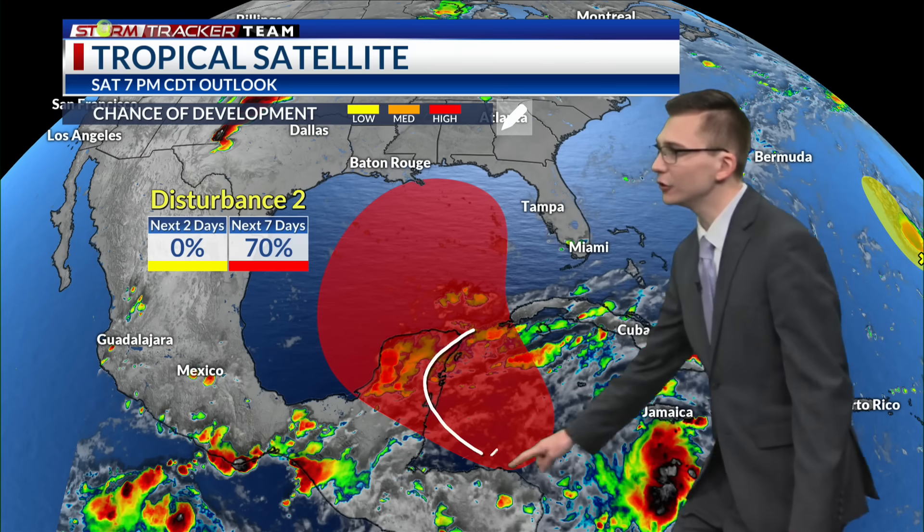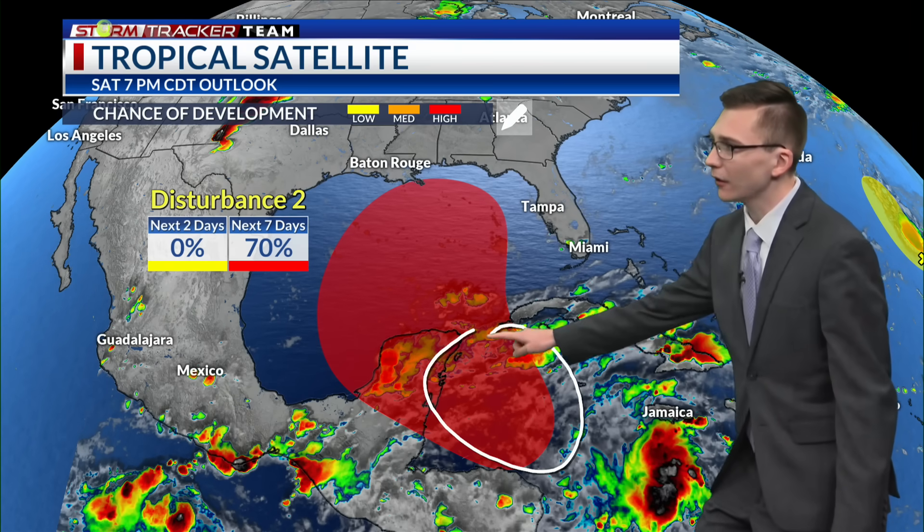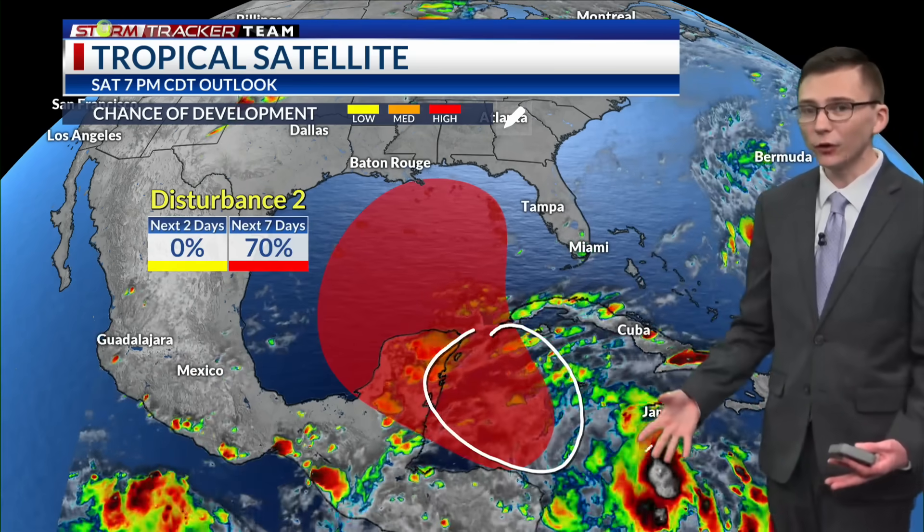However, closer to home we have an area to watch closely over this upcoming week, as there is now a high chance — a 70% chance of development over the next seven days. I want to point out that there really isn't all too much in the Caribbean right there of any showers and storms or any little disturbance located there just yet.